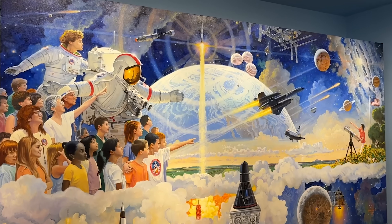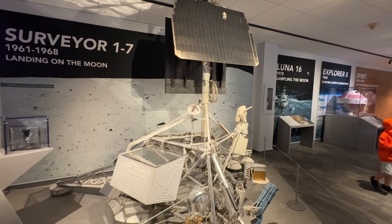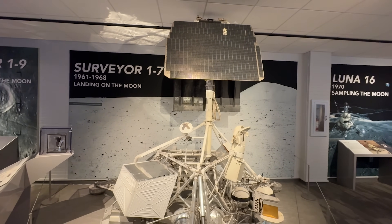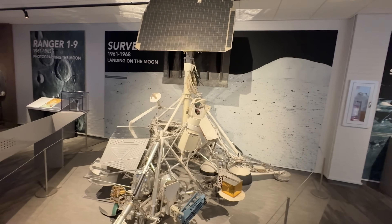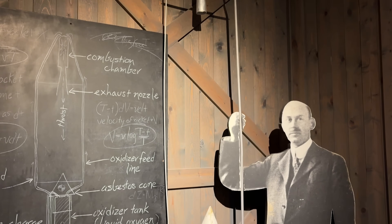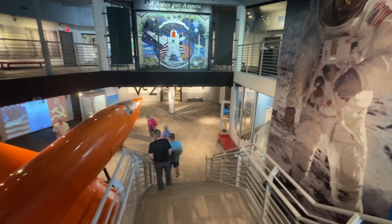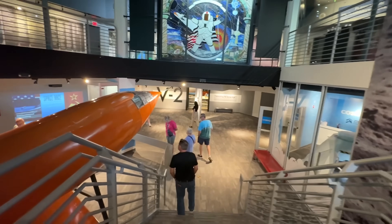You might wonder why such a significant space flight museum ended up in Hutchinson, Kansas. It originally started in 1962 from a planetarium on the Kansas State Fairgrounds. Hutchinson is where the state fair is located, so it started as a planetarium and then expanded into what it is today.